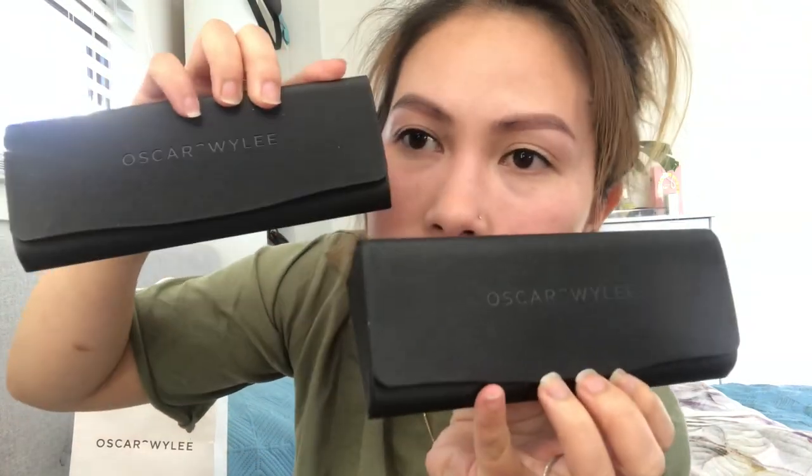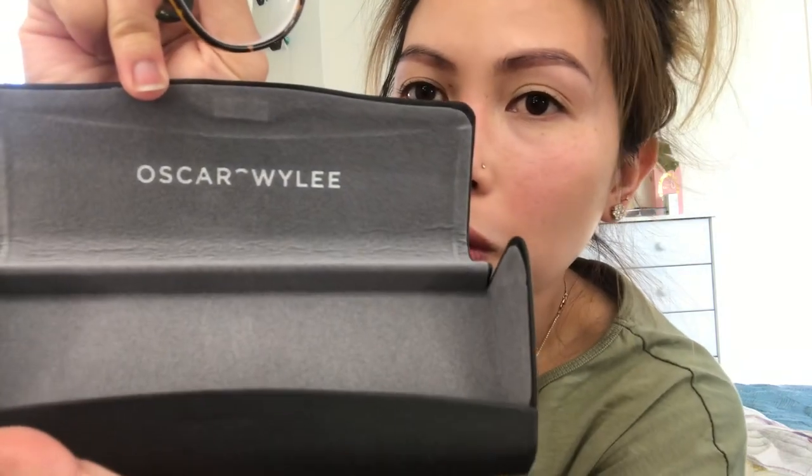So I've got two glasses. Let me show you this one first — here's the holder. That's what it looks like, and it also comes with a cloth to wipe it. It says Oscar Wiley on it. So this is the first one — my right and left eye are actually the same prescription: negative 2.50. I got two pairs, and this one is what I'm going to be using for work. I'll try it on — that's what it looks like.